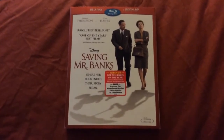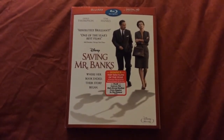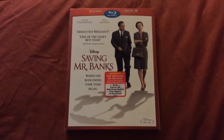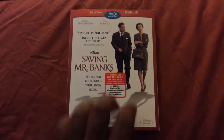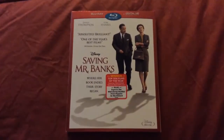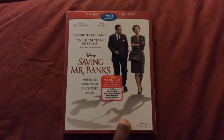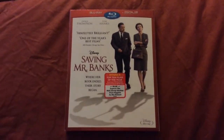This is a really nice looking slipcover here. I love the red border around it. The words 'Saving Mr. Banks' are embossed here. There are nice shots of Tom Hanks and Emma Thompson, with the silhouette of Mickey Mouse underneath Tom Hanks and the silhouette of Mary Poppins underneath Emma Thompson.